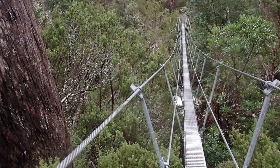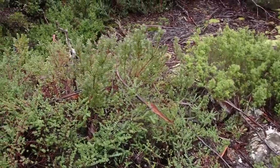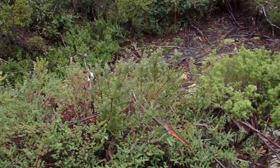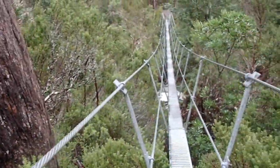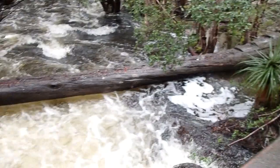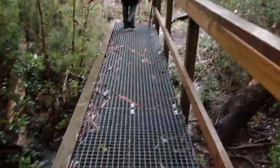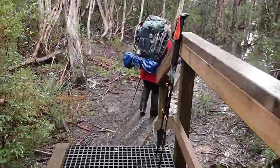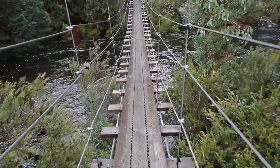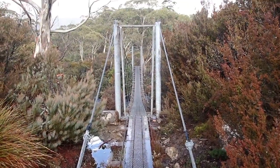Coming out of Pine Valley, just got to the first swing bridge, started raining and hailing — tiny bits of hail. I probably can't see it but I have a bit on my hand. It's heavier just before. New bridge, old bridge. A lot more water than yesterday. Third swing bridge for today.